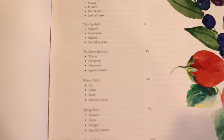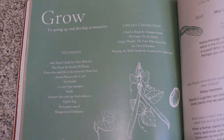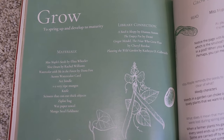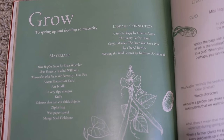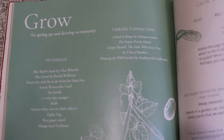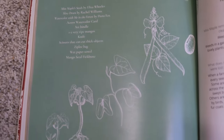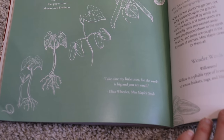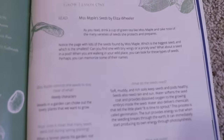We're going to flip over to the grow section, which is in the springtime, and take a look at exactly how those four lessons lay out. This is what it looks like whenever you start a new section within a season. It's going to tell you the library connections, which are additional books that you can grab if you want to, and here are the materials that you're going to need for all four of these lessons. Down here is just a little quote from the book that you're going to be reading.